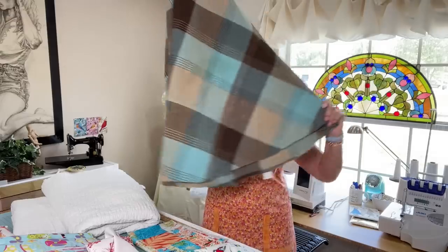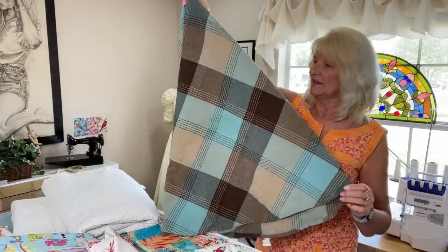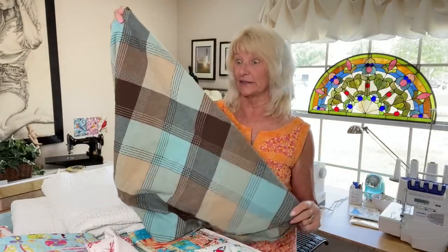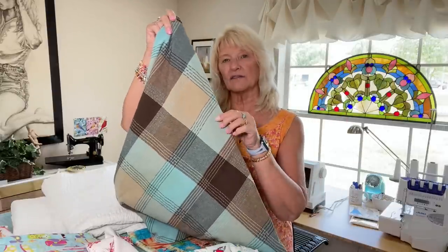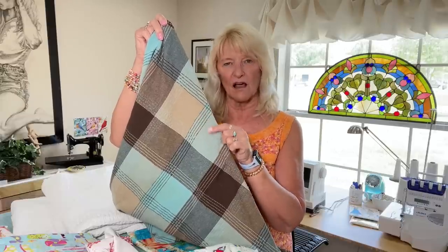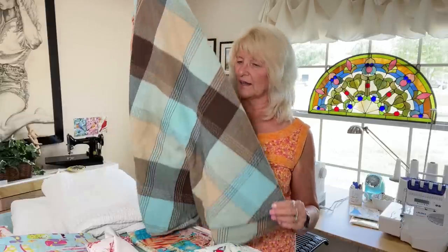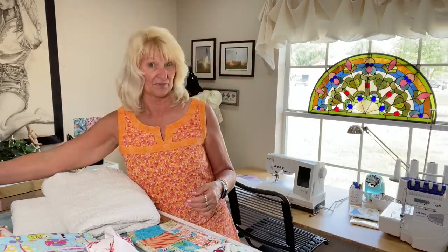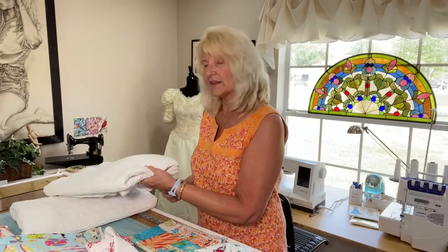Then I saw this — it's a round tablecloth in colors I know one of my kids loves. She lives with me, and when I brought it home she said 'oh my gosh!' She loves the combination of brown and tan-beige with aqua teal, and so do I. She told me exactly what she wants: a circle skirt. I said fine, I can do that — so that's what it'll become.